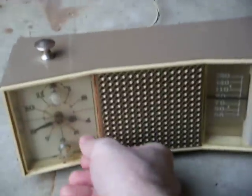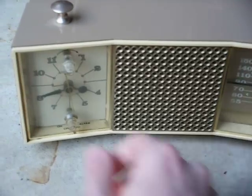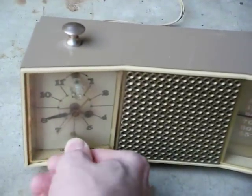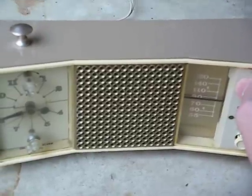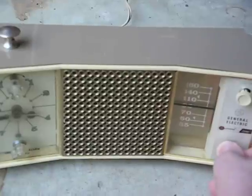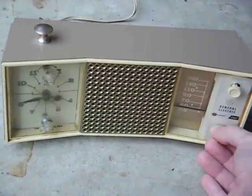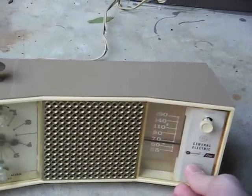Turn it on and let you listen to it real quick. Set the switch to the right position and it might play. It has a lighted dial. This is a General Electric Accent Line radio.